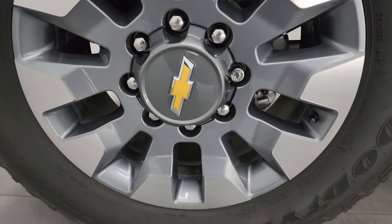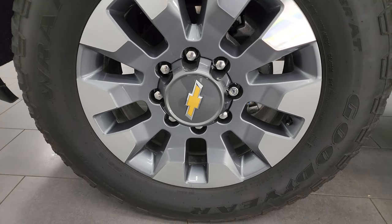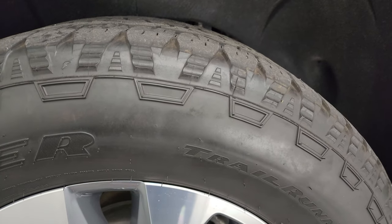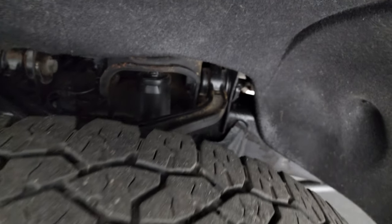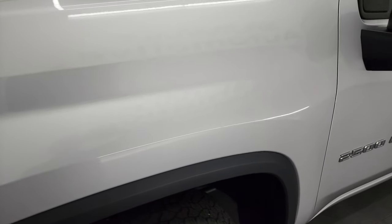This one comes with the 20-inch painted and polished aluminum wheels, which the Customs typically come with. Has Goodyear Wrangler Trail Runner AT tires — these are LT 275/65 R20s — and you can see that these tires have just about half the tread left on them. Frame and underbody is in pretty nice condition. This is a one-owner, clean title, clean Carfax history out of New York.